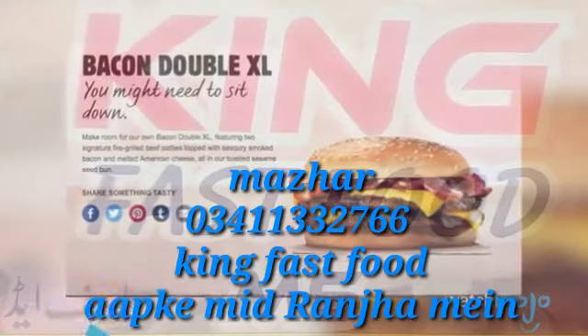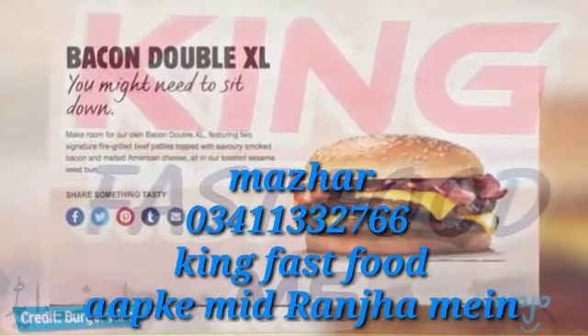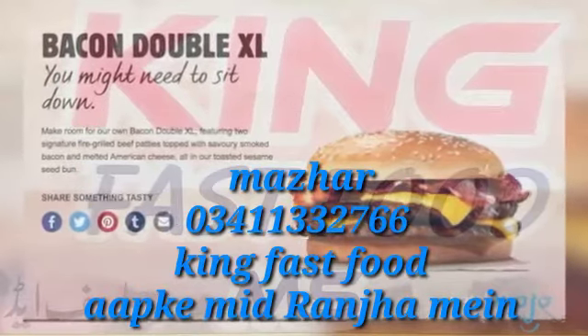Number 7: The Bacon Double XL. The next item on our list is a bacon beast from the chain's aforementioned BK XXL line of extravagant sandwiches.